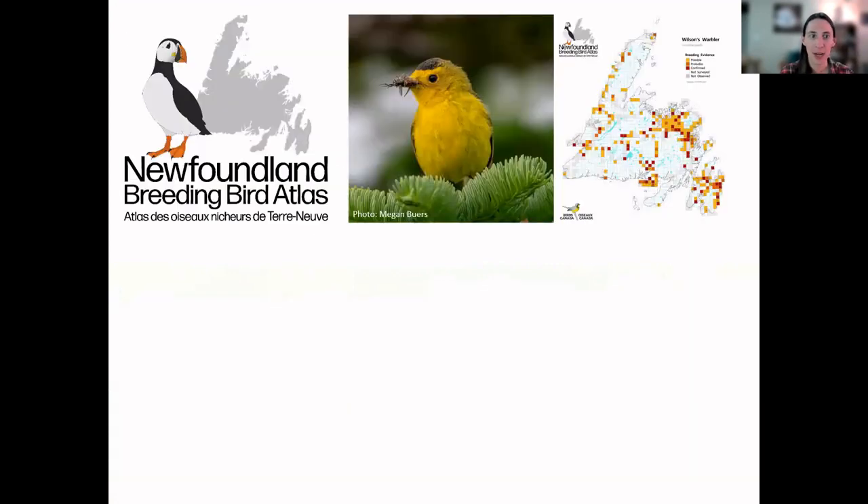In Newfoundland right now, we are running the Newfoundland Breeding Bird Atlas, which is one of our main programs here. We will be having a webinar on April 4th — just in two weeks — another of the Monday night series. That's all about the Newfoundland Breeding Bird Atlas. If you're not registered yet, definitely go register for that.